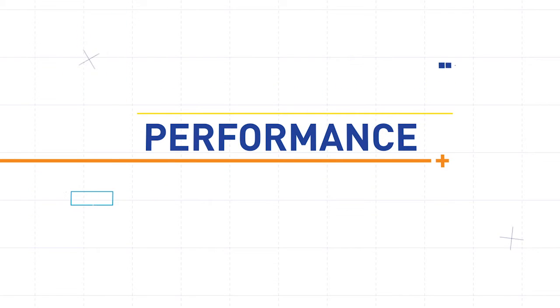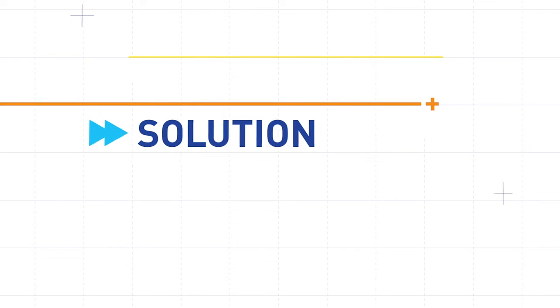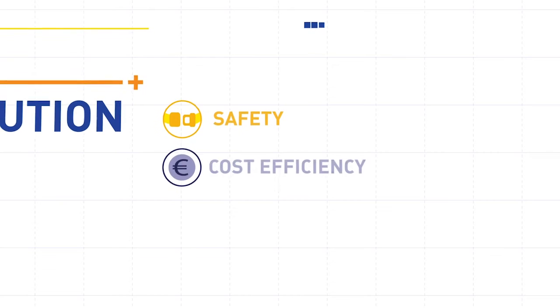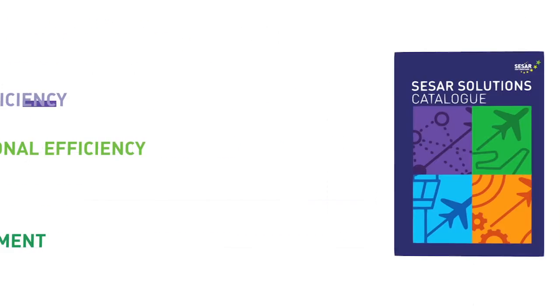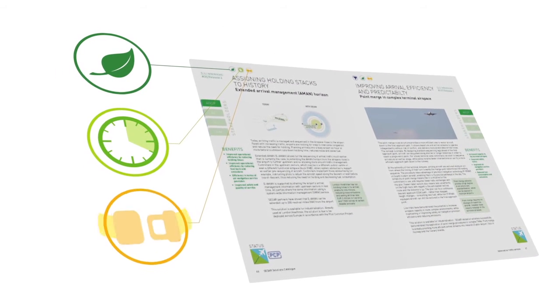Performance lies at the heart of SESAR, which is why each solution is assessed according to several performance areas such as safety, cost efficiency, operational efficiency, capacity, and the environment at every stage of flight. These benefits are clearly indicated on each page of the catalogue, so that readers get a glimpse of what these solutions can achieve.